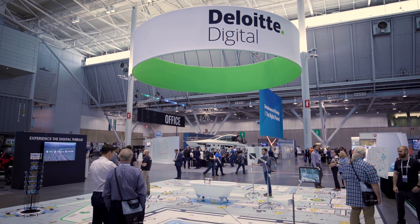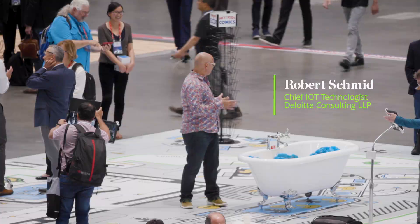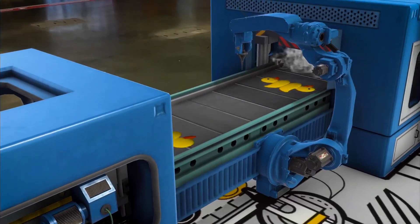Hello and welcome to the RoboDuck Factory. I want to show you around what we call the Virtual Factory by Deloitte. It's actually an augmented reality factory, life-size, 30 by 30, and we are making RoboDucks.